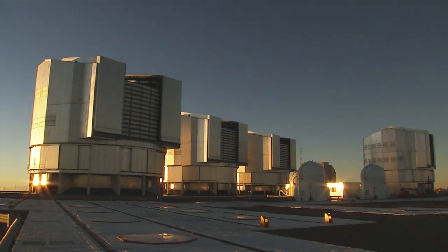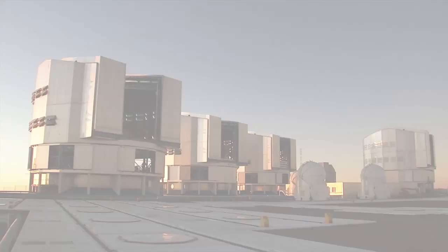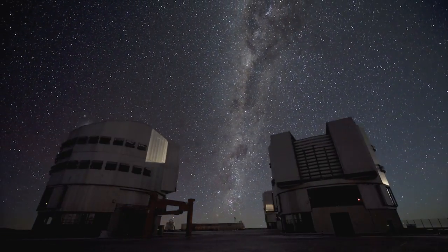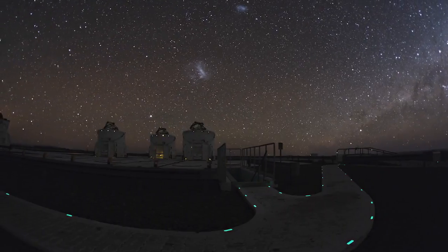ESO's Very Large Telescope at Cerro Paranal is the state of the art now. As the most powerful observatory in history, it has revealed the full splendour of the Universe in which we live.